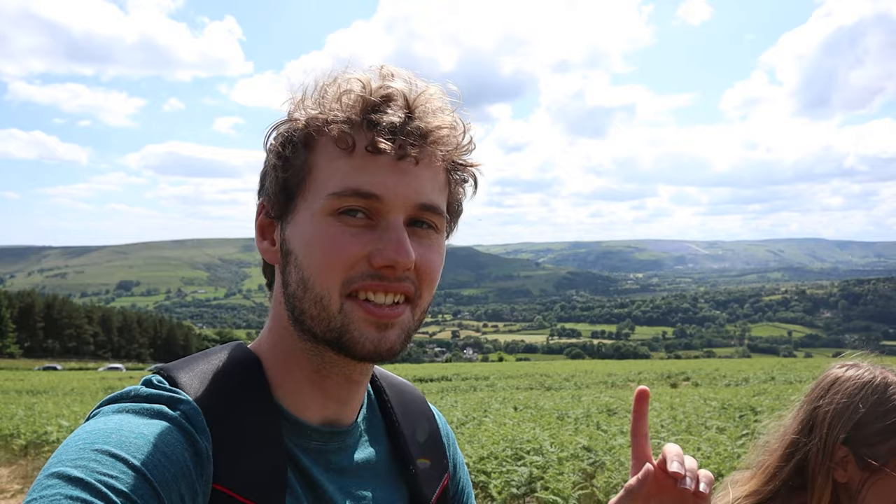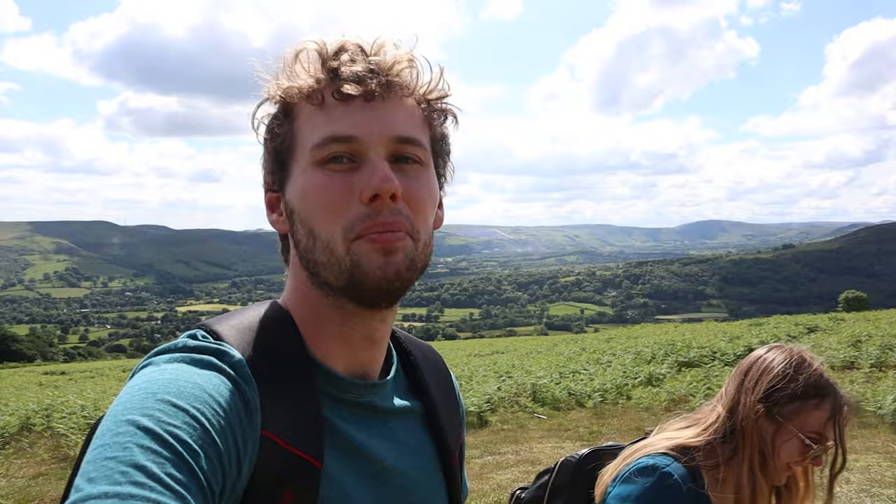Here we are hiking up Bamford Edge right now. The sun's come back out just in time for us to get hot and sweaty on the hike up. If anyone thinks of a view in the Peak District, there's not a more iconic one than the view from Bamford Edge looking over Lady Bower Reservoir. So that's what we're going to hike up to see — and here's that view now.